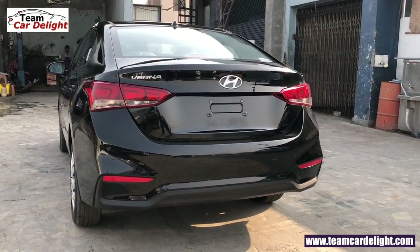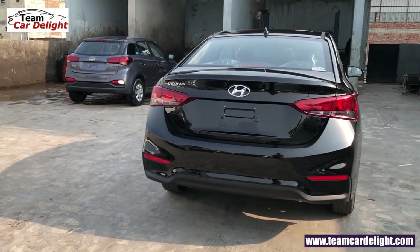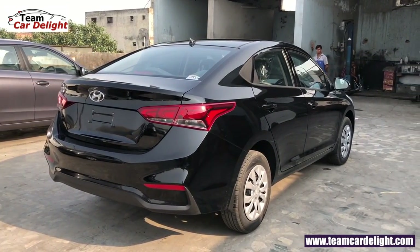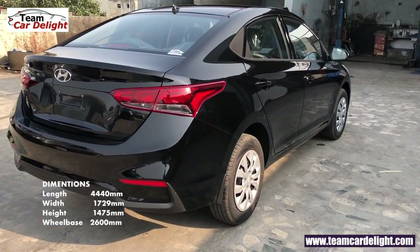अभी आप देख रहे हैं Hyundai Verna base model की rear look, बहुत ही बढ़िया black color में। Conventional normal tail lamps मिलते हैं, LED tail lamps upper variants पे अवेलेबल हैं। Dual tone rear में बहुत ही sporty bumper भी मिल जाता है। गाड़ी की अन्य dimensions जैसे Length, Width, Height और Wheelbase आप अपनी screen पे चेक कर सकते हैं।